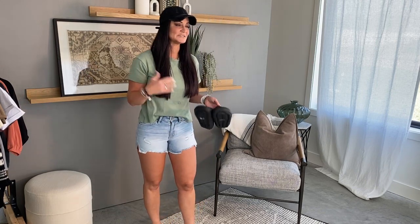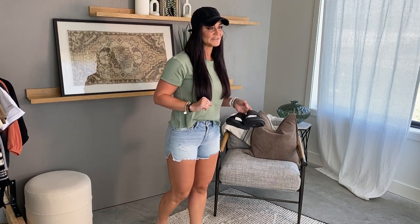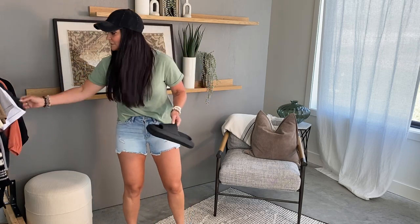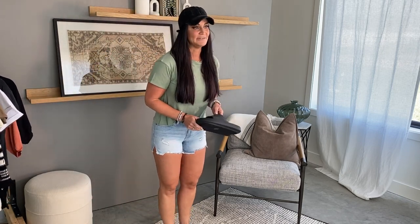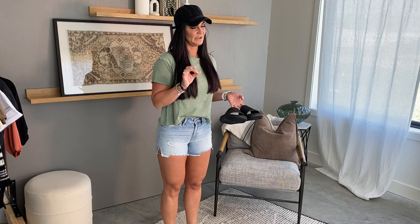I threw on one of the new colors in the Brooklyn t-shirt with a fun little casual shorts outfit. We have three new colors of the Brooklyn releasing this weekend: this is the sage, the gorgeous brown, and the charcoal gray-black — I would say it's definitely more charcoal — small to 2XL. I threw it on with these amazing shorts from Can Can. These are some of my most worn shorts from Can Can — we've had them a couple of times over the last couple of years.